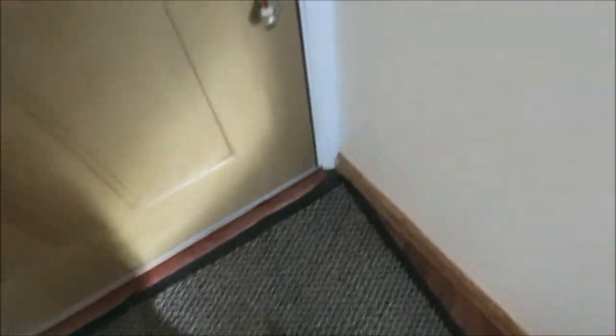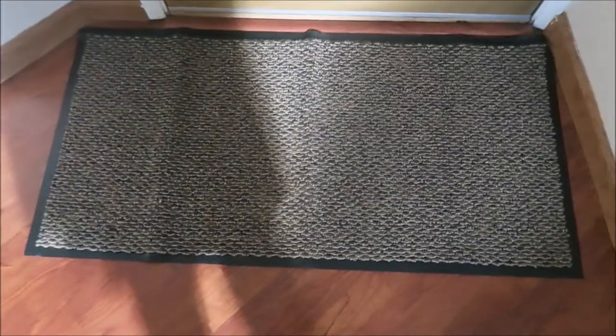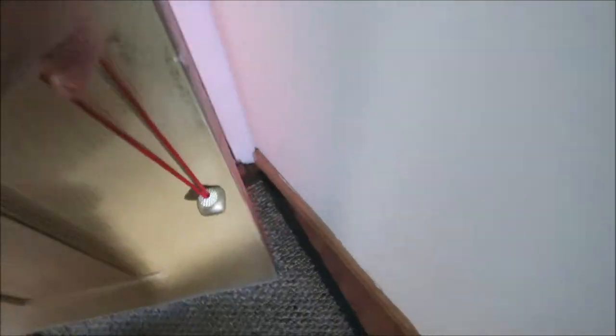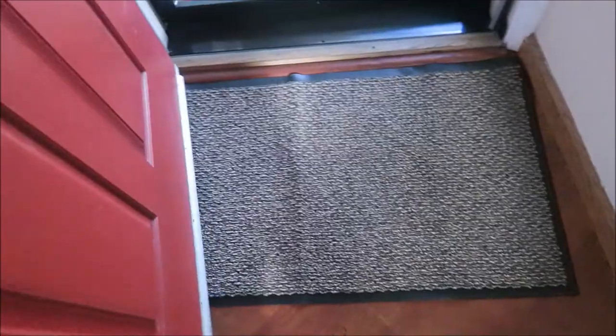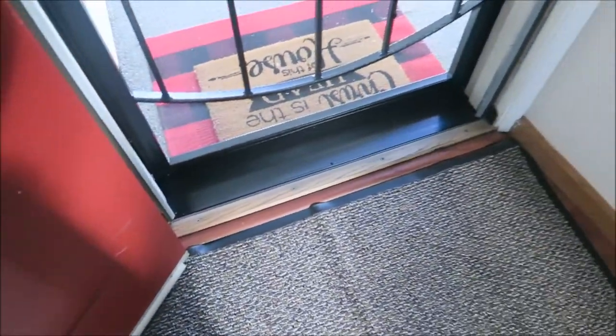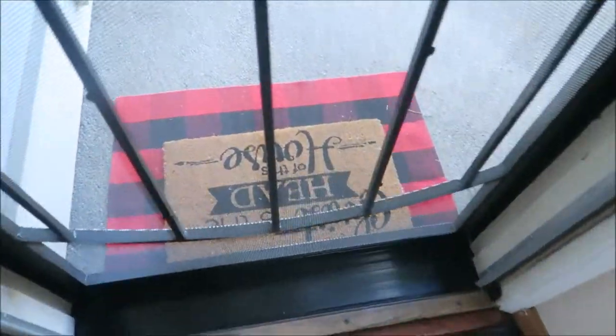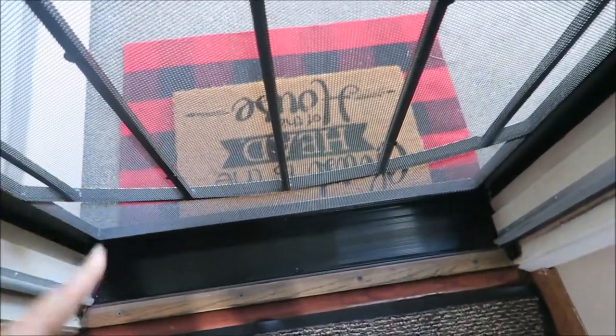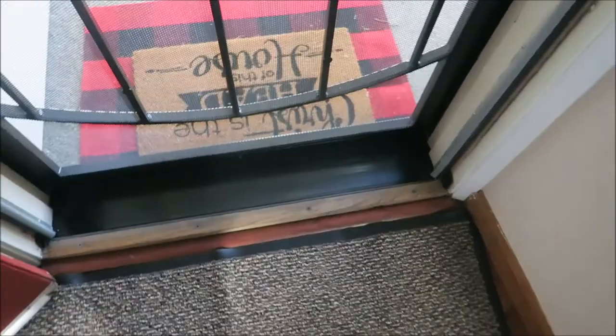Good morning everyone! I have a new daily routine. I got a new rug for in here - the one I had is mainly for decoration and show, but this new one is to wipe your feet. You can wipe your feet on the other one too, but anyway.